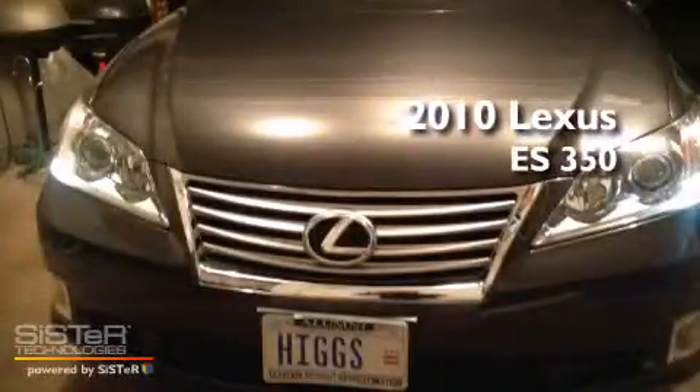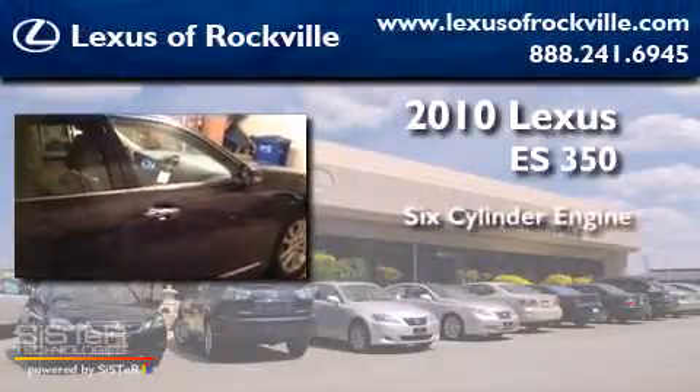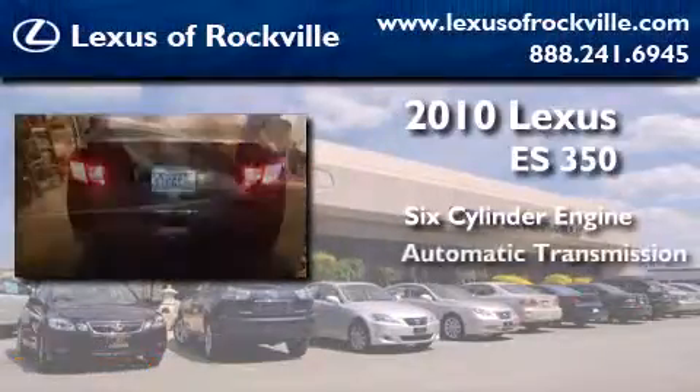This is a certified pre-owned 2010 Lexus ES350. It features a six-cylinder engine and an automatic transmission.